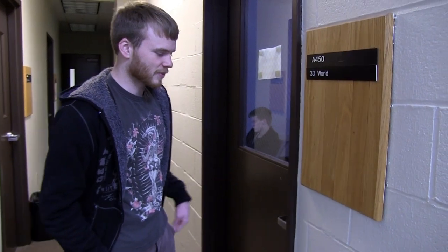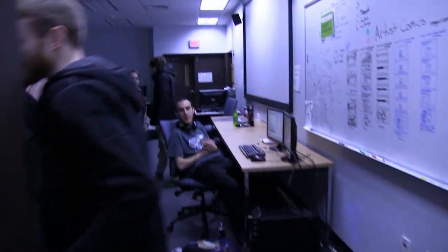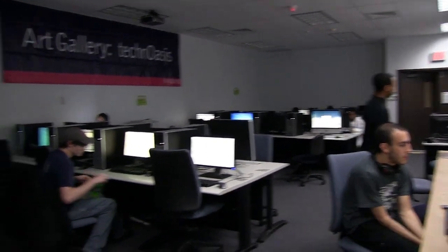This is where we pretty much do all of our hanging out and relaxing. This is our main lab. We have a bunch of computers which are set up to do 3D, and they're all equipped with the latest 3D software: Maya, After Effects, Mudbox. A couple of them are even equipped with special programs like FilterForge and Vue and things of that nature.